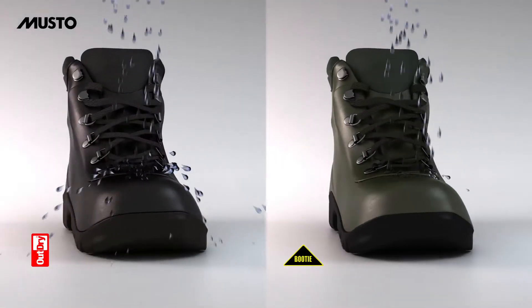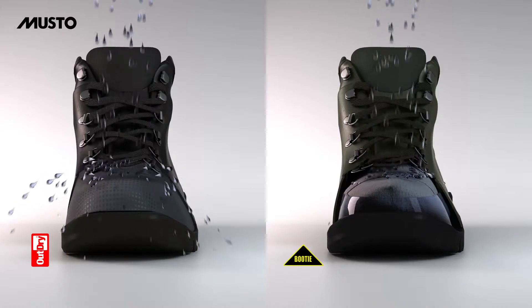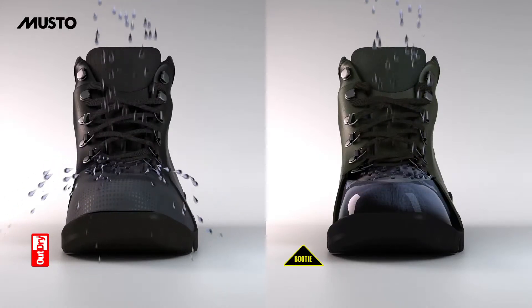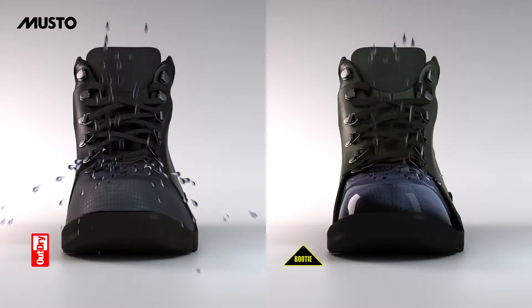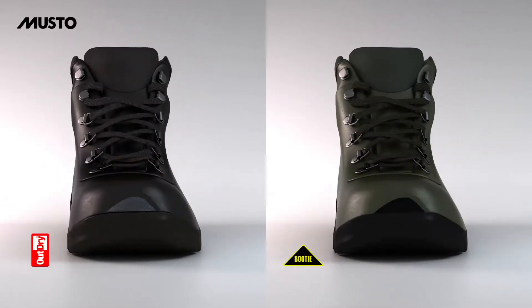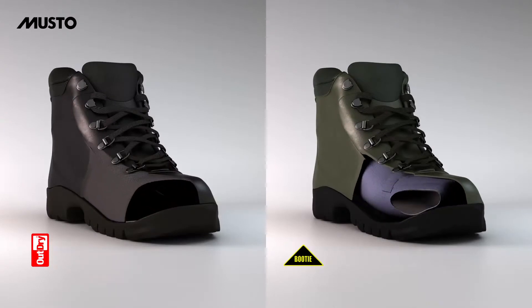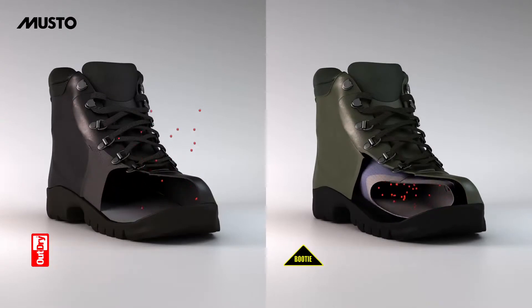With OutDry Extreme waterproof technology, water cannot penetrate inside the upper and remains on the outer surface of the footwear. The breathability of the conventional bootie footwear is limited by the stagnant water, and the comfort is therefore affected.